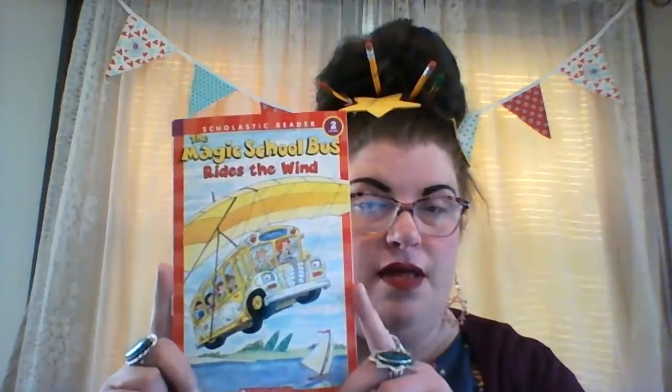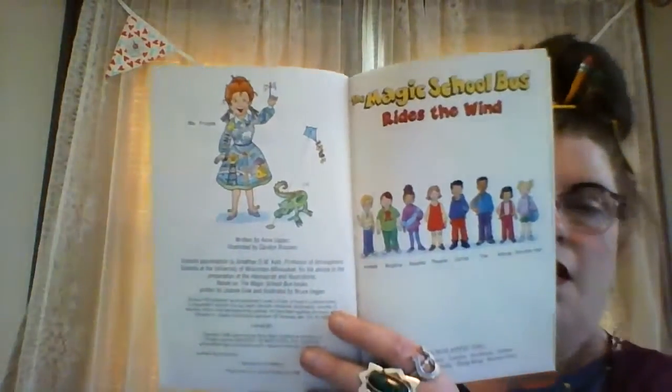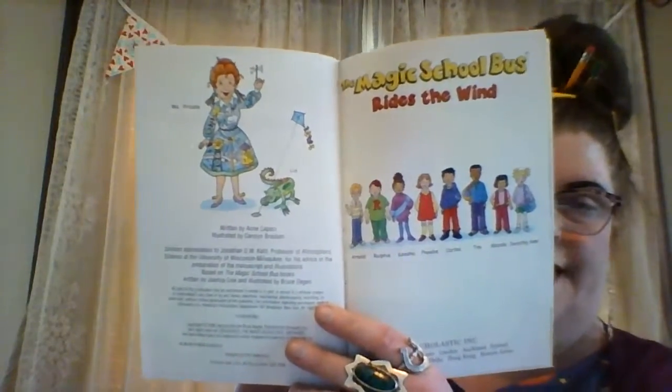Okay, I'm back. I always have the weird little sniffles when I'm on camera. It never happens before, and then I'm like, let's do a video, and it gets all weird. So, the Magic School Bus Rides the Wind. We have lots of fun in Ms. Frizzle's class.